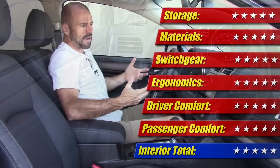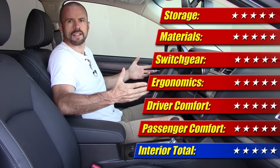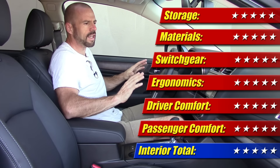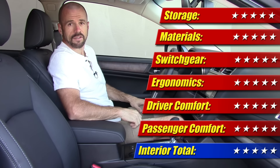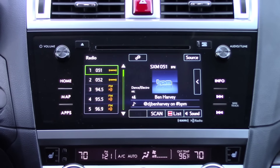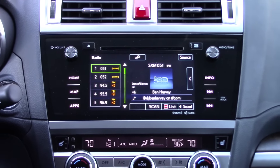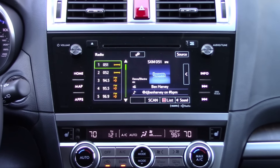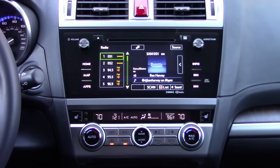It's very tastefully done, the materials are high quality, and I like the fact that they kept it down to business without trying to over-dazzle with lots of different finishes and textures. I give the interior five out of five stars. The infotainment system is a pretty good system — I've liked it in other Subarus. It's actually identical to the system you'll find in some Toyota models, because the two companies are related.